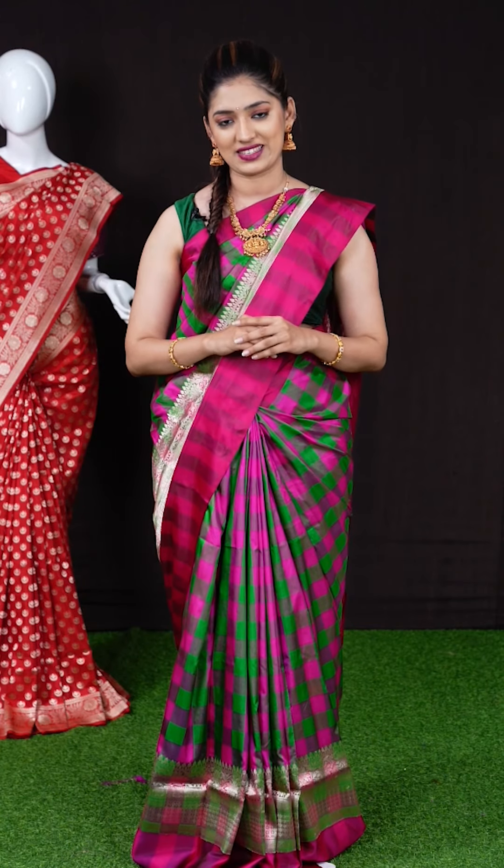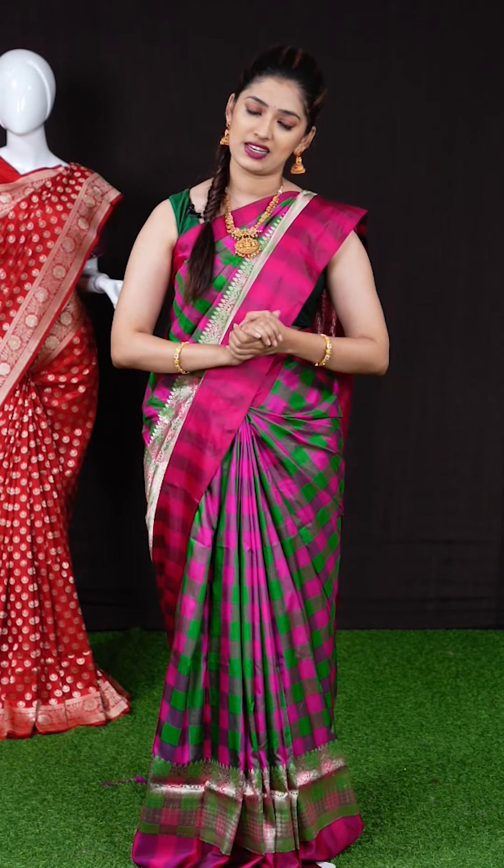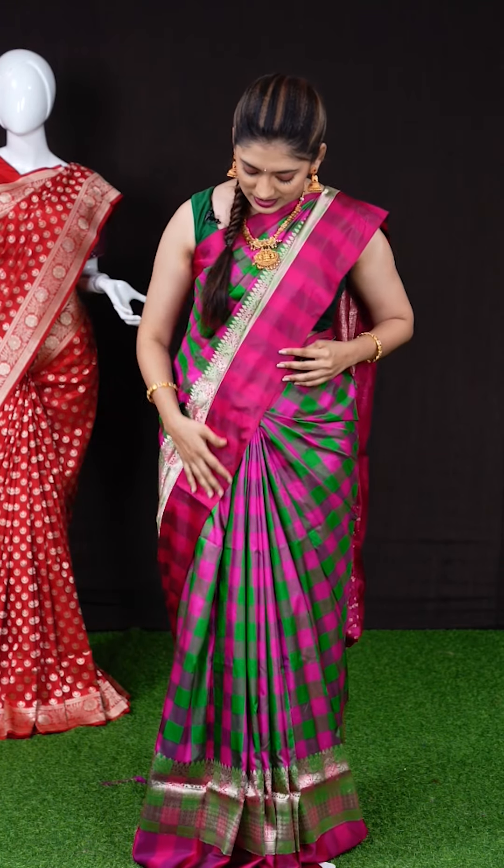Hi, hello, namaste! Welcome to VRK Silks live show. This is a well-trusted brand for the past 20 years and we have more than 36 centers across South India. We have a hand-picked exclusive collection of Banaras, Kanjivaram, and many other designer sarees. Today I'm going to show you a beautiful exclusive range of Banaras jute and silk sarees, so let me show you the first saree.